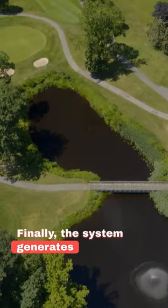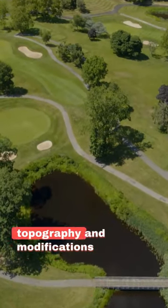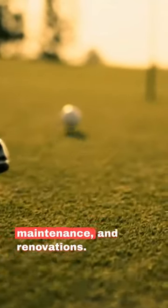Finally, the system generates digital records of the golf course's topography and modifications over time. This data can be valuable for future planning, maintenance, and renovations.